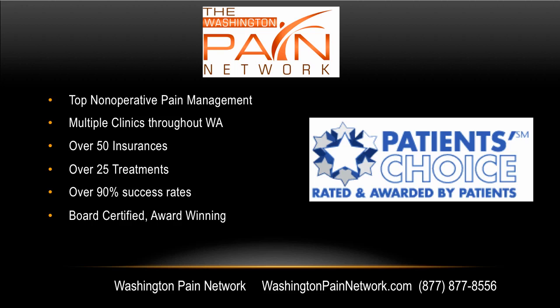The top non-operative pain management for degenerative disc disease and all types of pain conditions is with the Washington Pain Network. We have multiple affiliated clinics throughout the state, accepting over 50 insurances and providing over 25 treatment options. The success rates on average are over 90% with our board-certified, award-winning pain doctors. Visit us online today at WashingtonPainNetwork.com and call us at 877-877-8556. I'm Dr. David Green with the Washington Pain Network — your pain stops here. Thank you.